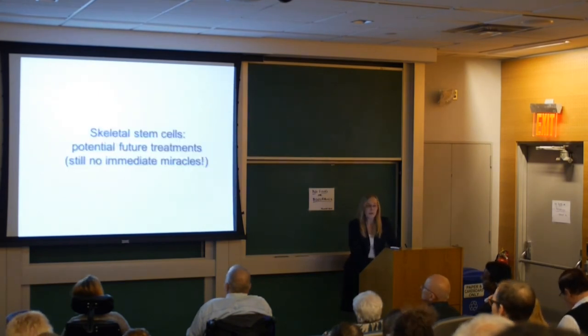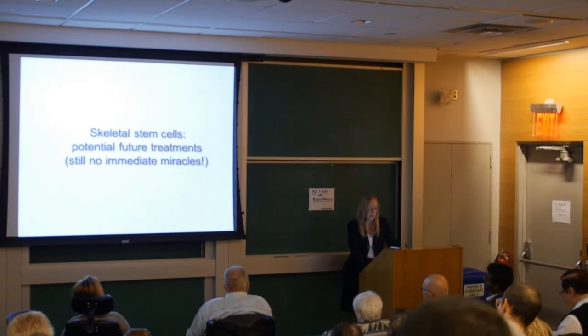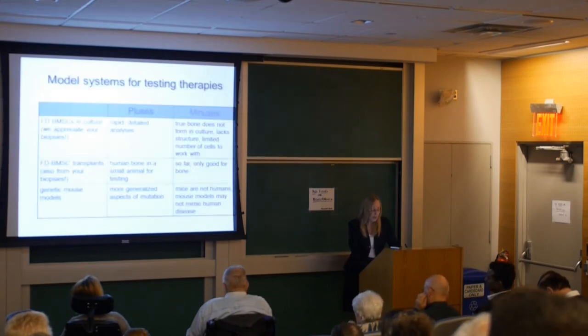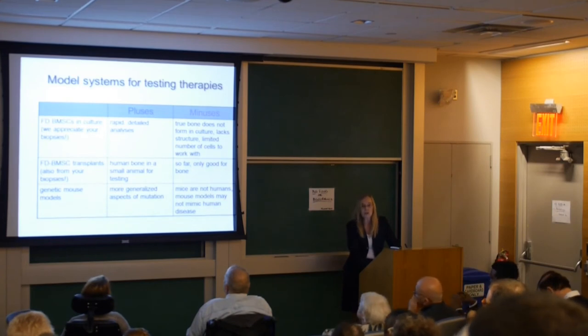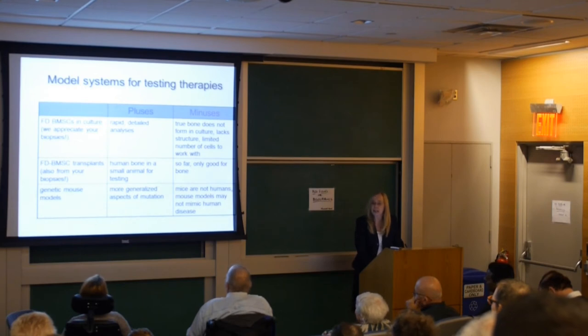In terms of the future and potential treatments, I have to say there are still no immediate miracles — it's going to take a while to develop therapeutic things. Right now the best approach is good clinical management. In terms of new therapeutics, there are a number of model systems we use for testing. We use cells in culture, getting cells from patient biopsies. This is a plus because it's very rapid, but a minus because we can't really get true bone formation in a plastic dish and we can't always get enough cells.